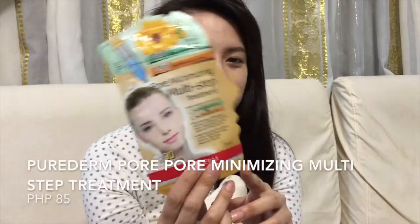Today I'm gonna be reviewing this product called For Minimizing Multi-Step Treatment.